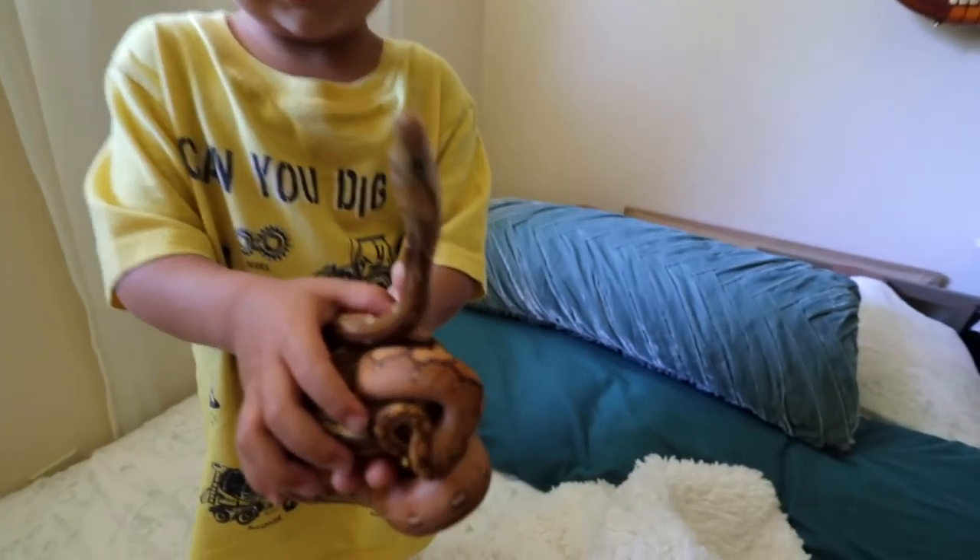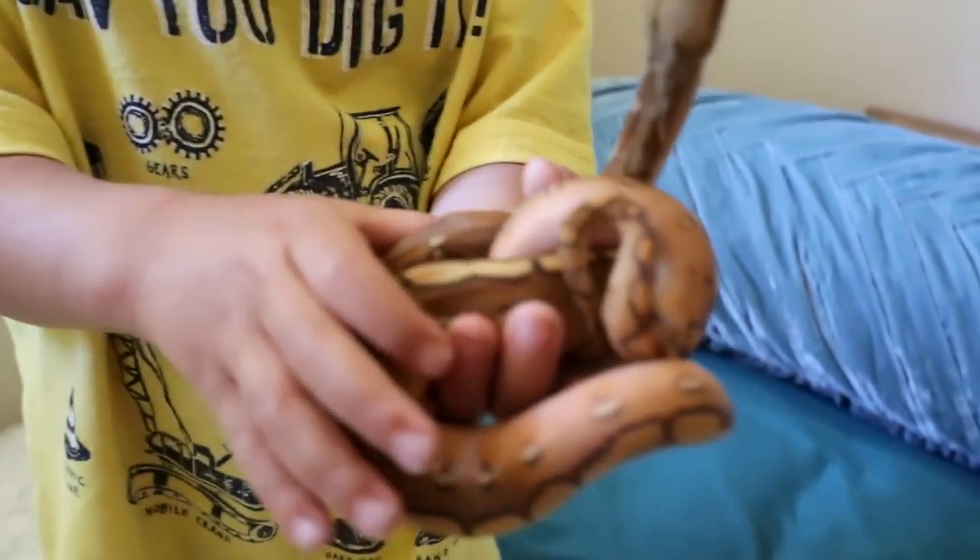That is a caramel head albino. Edit! I just got off the phone with Gavin and all the bag says caramel head albino, but it is actually an orange ghost stripe. I thought it was the weirdest looking caramel head albino I'd ever seen in my life, but it said it on the bag from Gavin so I wasn't gonna question it too much.